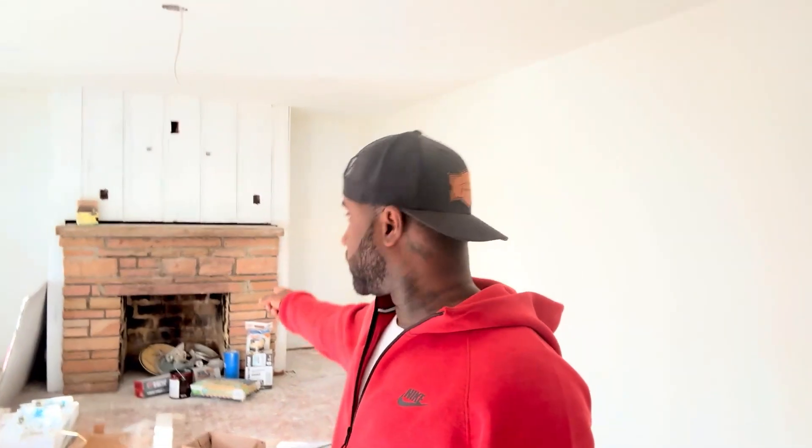Coming through the front door, we got the living room area. My sheetrock is all done in here, all primed up and ready for paint. I'm keeping that brick chimney. I'm going to do something special with this area right here — that's going to be an action area, definitely an eye catcher.